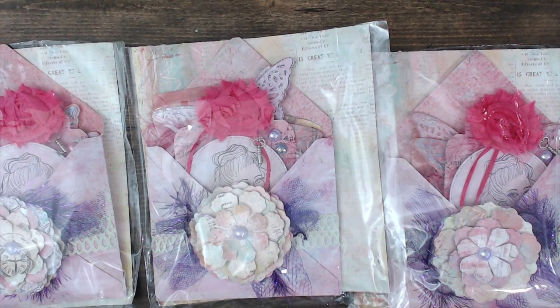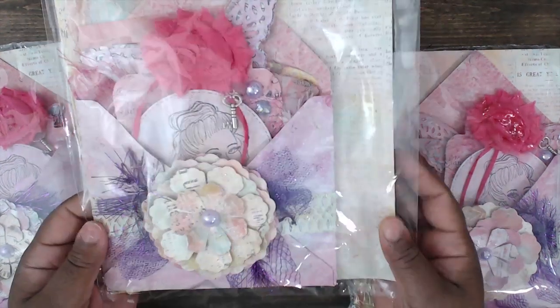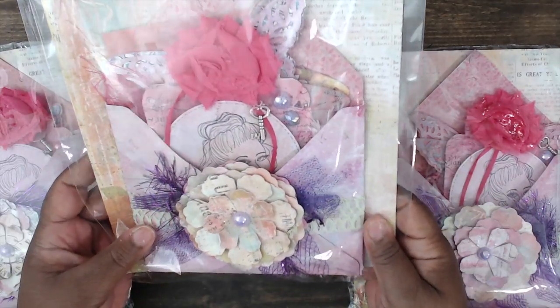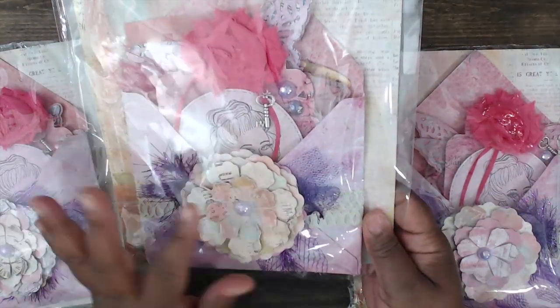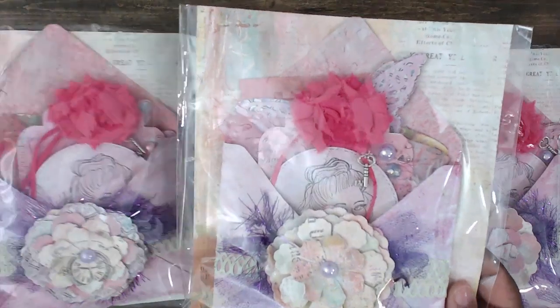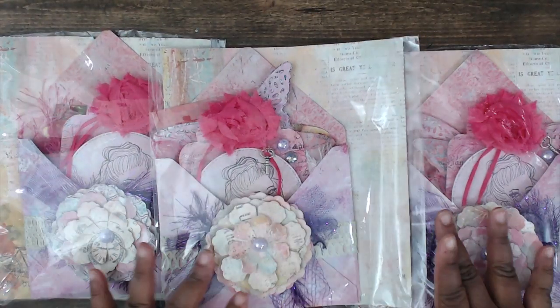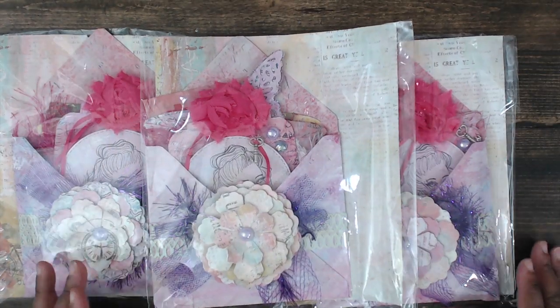You guys can check out Michelle on YouTube at Miss Seashell — thanks for playing, lady! Last but not least is Tracy — you can find Tracy at Ty's Creates. This is how her packages come: she has this cute Prima watercolor paper wrapped in a clear bag, and you can see her elements through the packaging.